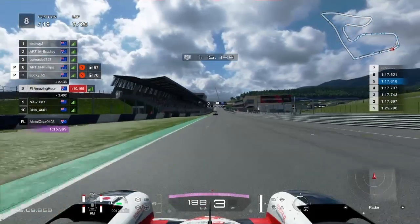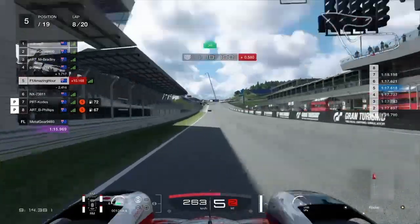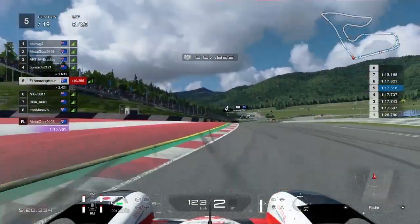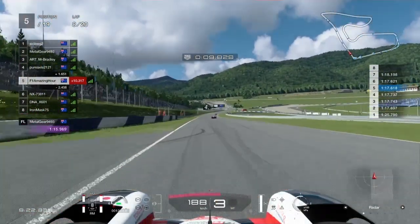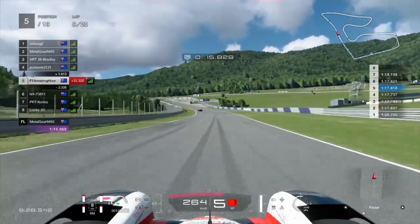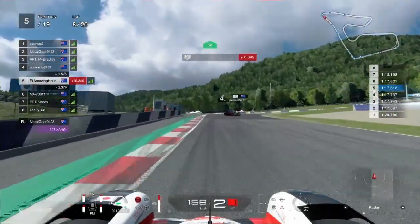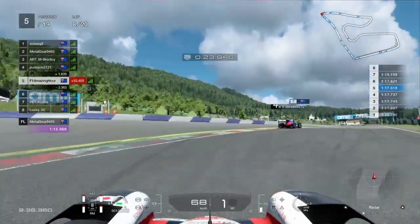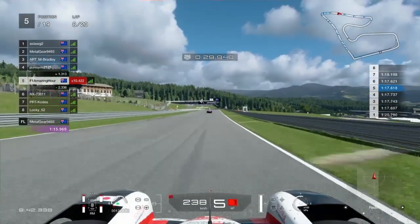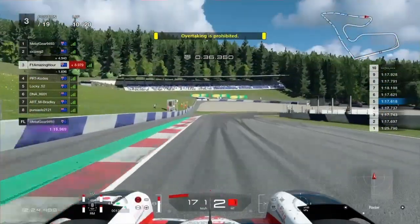On to the end of lap seven, and soft compound runners are in the pits now to get those off. I presume they're all going to go on to mediums and probably run the hards at the end. This is the crucial point in the race for the likes of me and Alex in particular — we knew this. We had to put in the best laps we could right now to make our strategy work. What we were going to do was stay until about lap nine or ten, come in, do one lap on the hards, then come straight back in, get those off, and then run softs to the end.